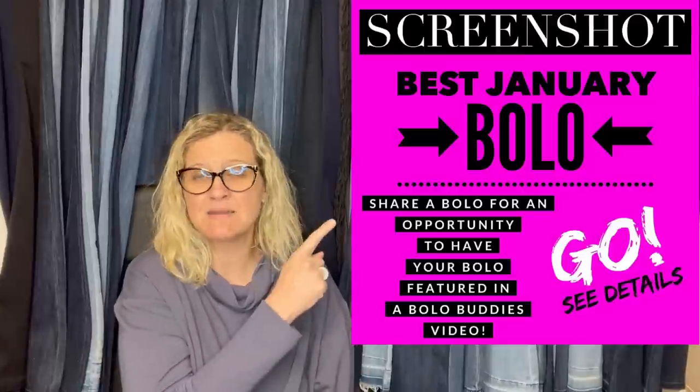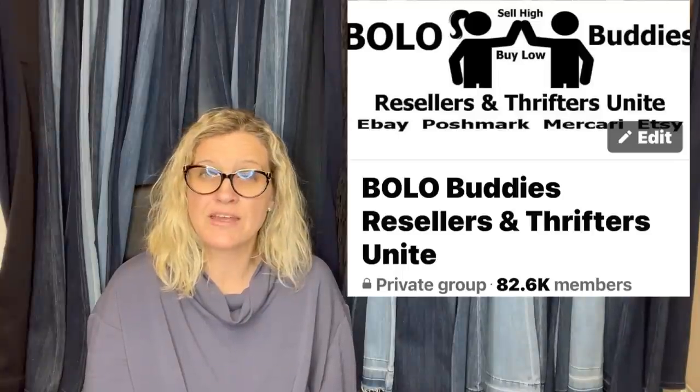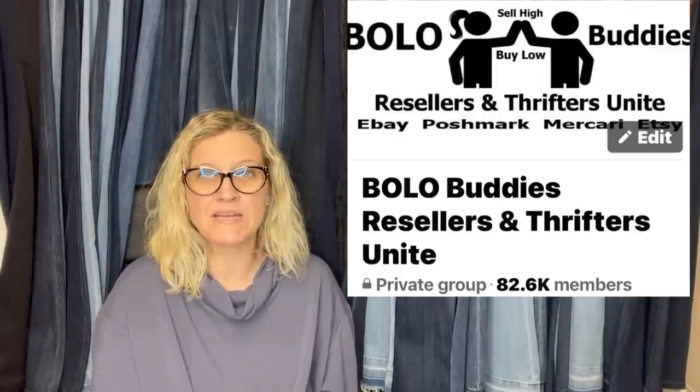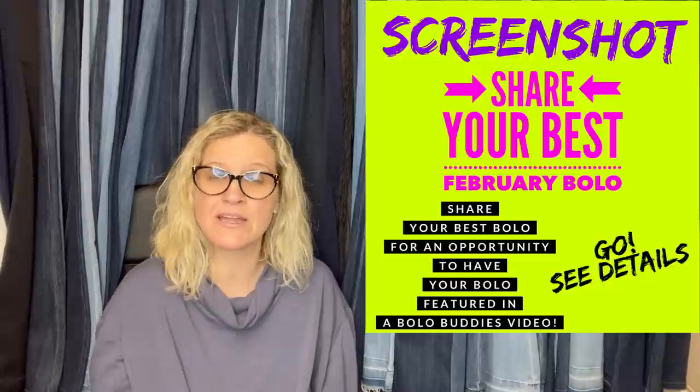A bolo is an item to be on the lookout for — an item you can hopefully buy low and sell for a profit. I posted this in my Bolo Buddies Facebook group: Share Your Best January Bolo. And I'm going to tell you where they got it, what they paid for it, and what it sold for. If you're not in my Bolo Buddies Facebook group, I will link it down below. Definitely come and check it out. It's a huge group, but look for the featured post under the announcements where you can come and share a bolo.